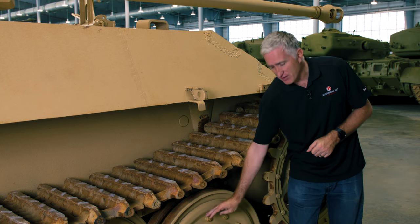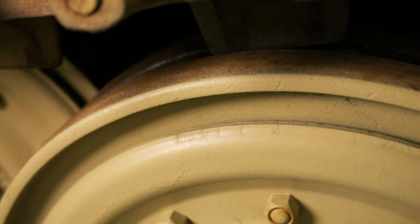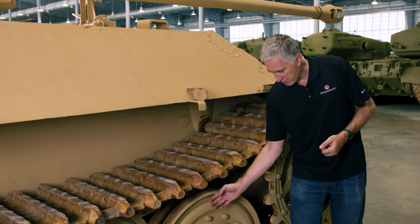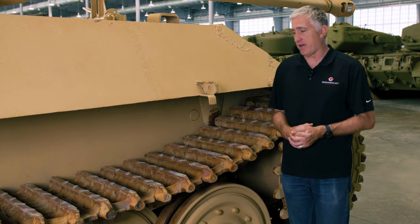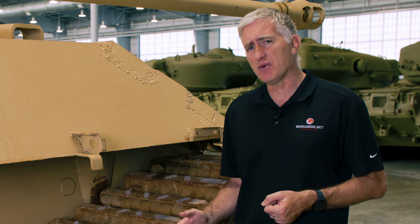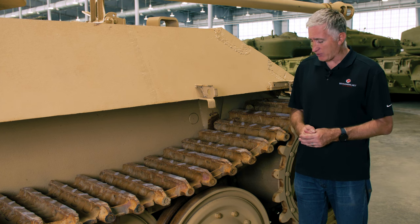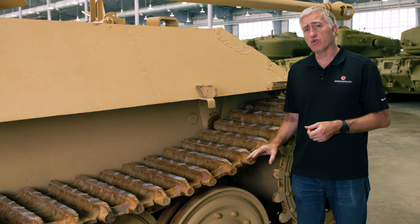By placing the rubber inside the road wheel — as seen also on some Jagdpanzer road wheels and on the Conqueror's road wheels — you have steel on the outside, which is the part most likely to get hit, rubber for shock absorption between the outside and inside, and then the inside connected straight onto the suspension. It didn't work out all that well in practice. The vibration was never really attenuated sufficiently, and the whole road wheel system was heavier.